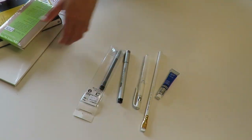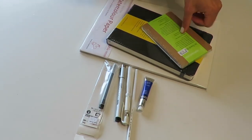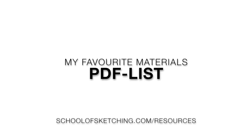Well, I hope you guys enjoyed this art supply vlog. Let me know in the comments if you tried any of these materials, and of course download my PDF list from the website. See you in my next videos — bye for now!